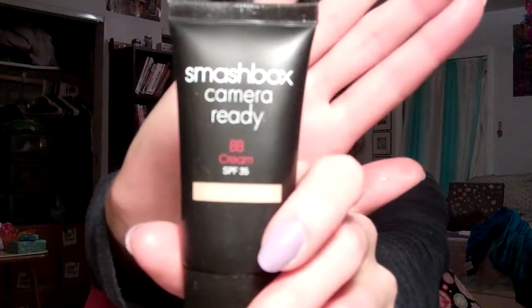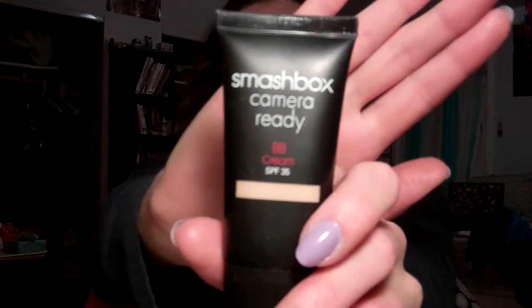Abby also sent me the Smashbox Camera Ready BB Cream in Light, which is supposed to be a primer, concealer, hydrator, and oil controller all in one. I've never used it before — I've never used any BB cream before — so I'm really excited about that.